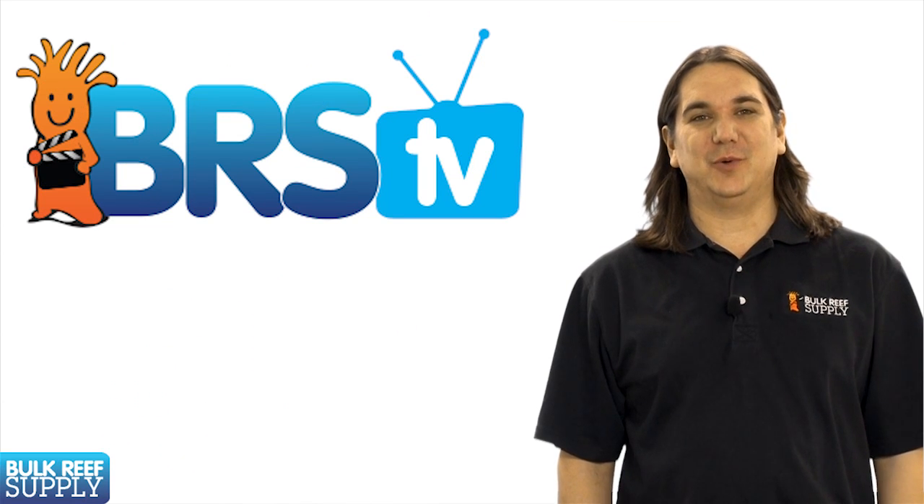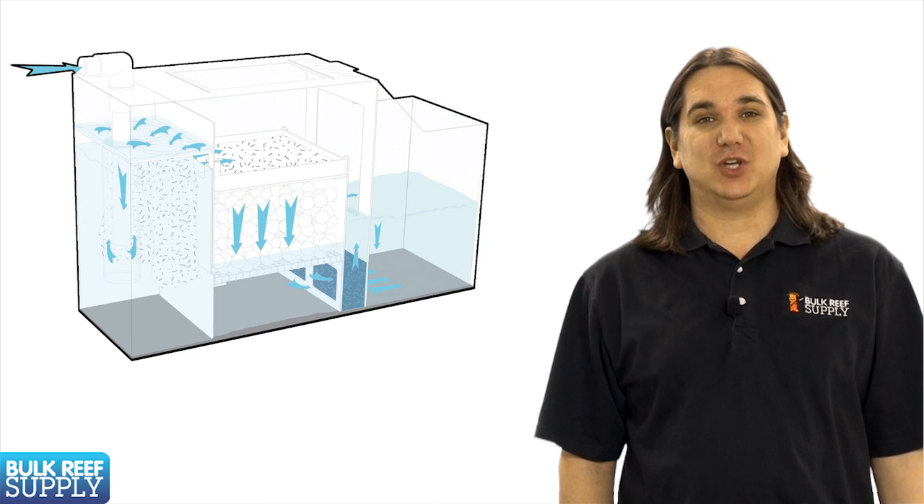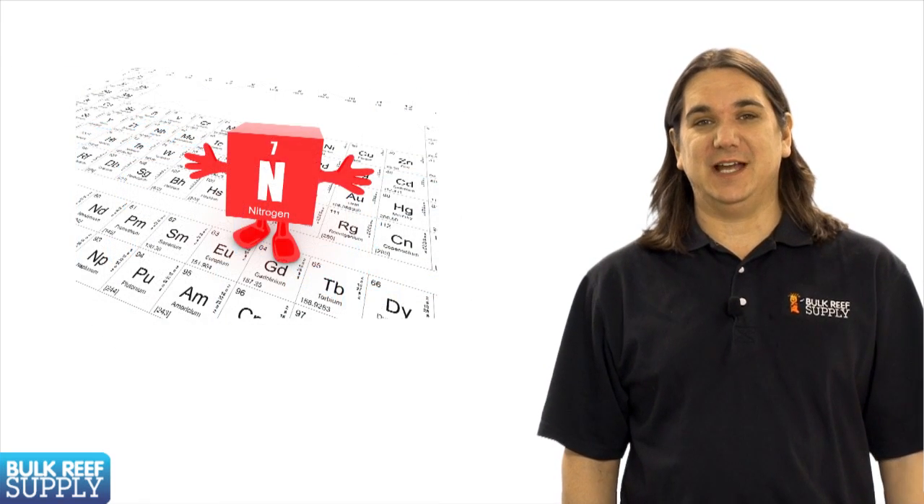Today on BRStv we're going to start with a new series on aquarium filtration. In this first episode we're going to go over biological filtration with a focus on the nitrogen cycle.